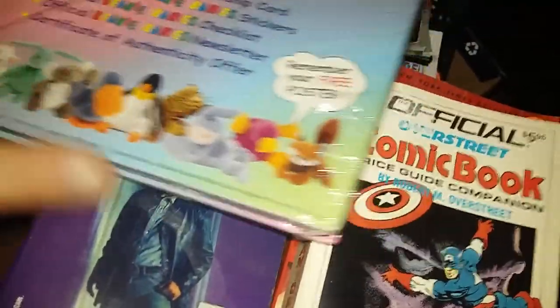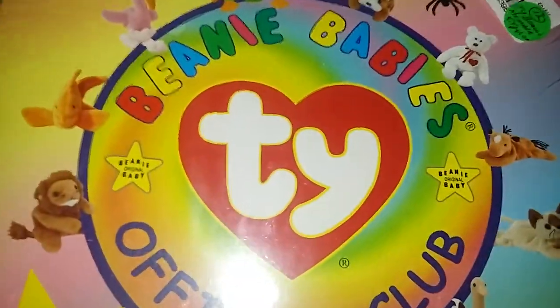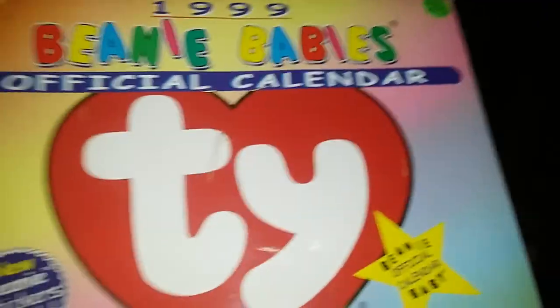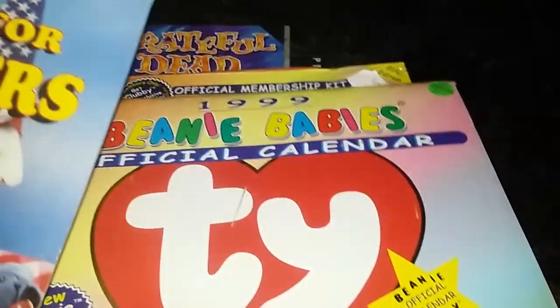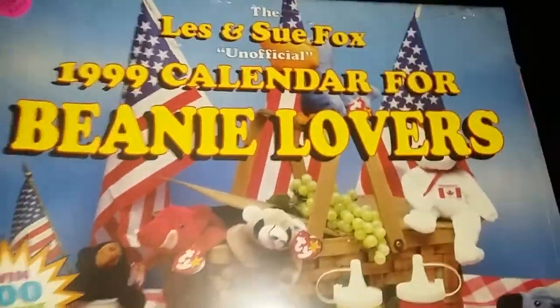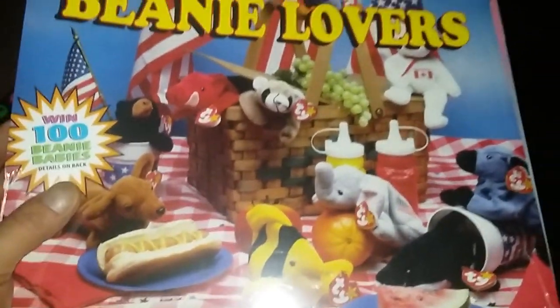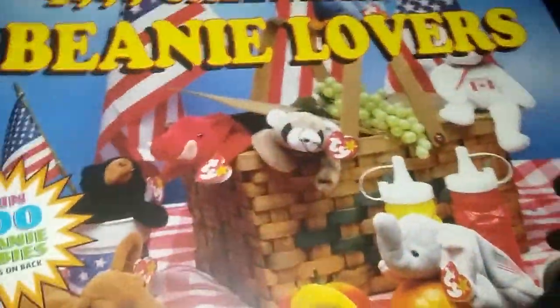I'm thinking it's 1999 — this is the Official Membership Kit, and the other one that looks almost like it is also 1999. These things were so hot when I was a kid — kind of cool to have. This is the Official Beanie Babies Calendar 1999. So many of you may not know Beanie Babies but if you grew up in the nineties you know. Also a 1999 Calendar for Beanie Baby lovers by Les and Sue Fox — the unofficial one. So I have both the official and unofficial, and these are both sealed and unopened. They were wanting three bucks apiece on these.